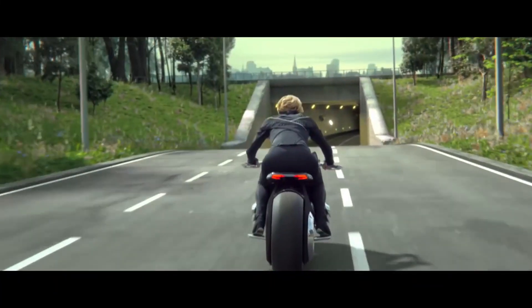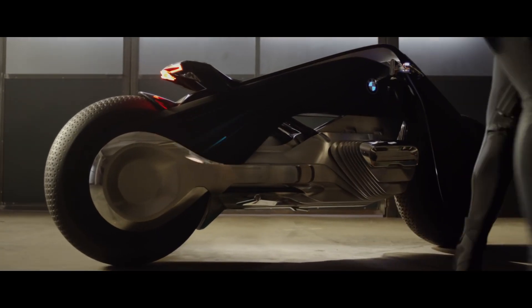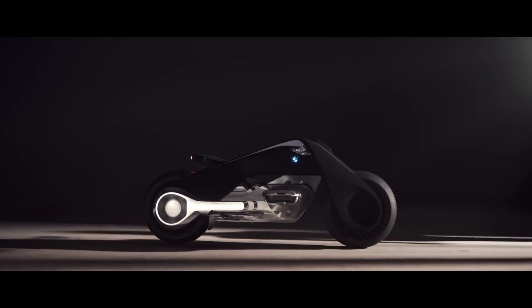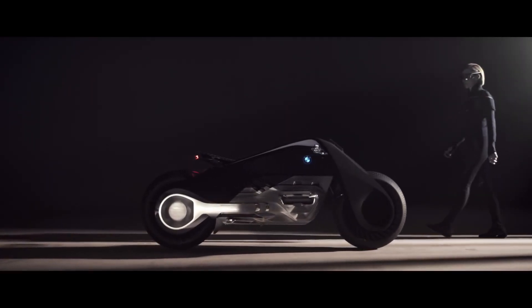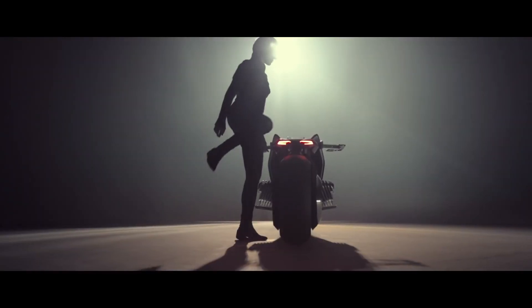While currently not for sale, the Motorrad Vision embodies everything motorcyclists cherish: the freedom to explore, the intimate connection with the bike, and the sheer exhilaration of the ride. It serves as both a design inspiration and a glimpse into the future of BMW's upcoming models, promising a revolution in motorcycle technology and experience.